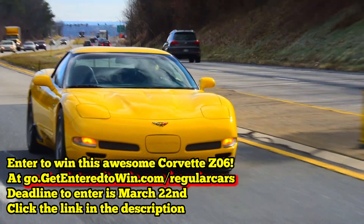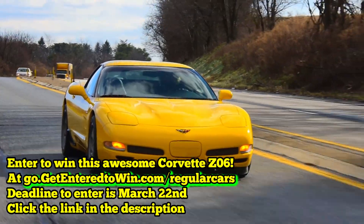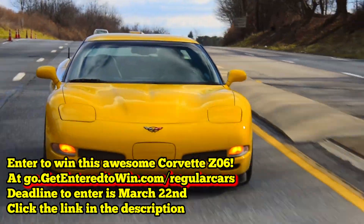Go to getenteredtowin.com slash regularcars, or click the link in the description as you always did. Mug, digital download — someone's going to go home with this big boy.